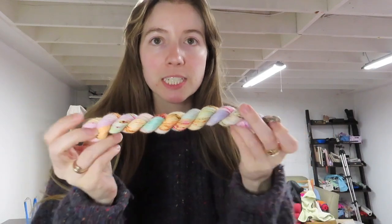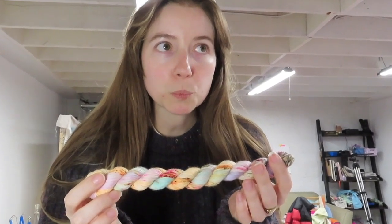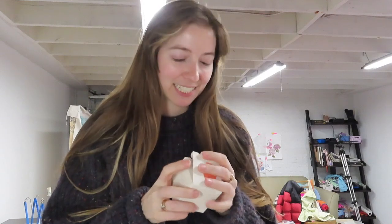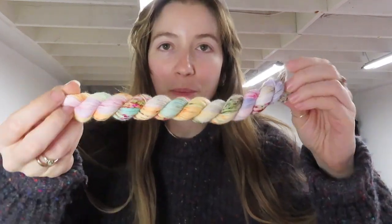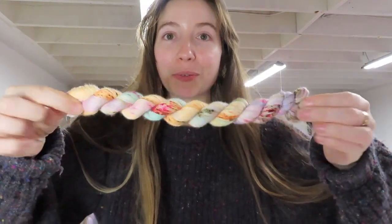I'm curious to see how this knits up. Maybe I'll do the cuff first and then the next one we'll start with the toe. I'm going to wind this and then we can start knitting. One last look in hank form — so pretty! I'll be right back when it's in ball form.